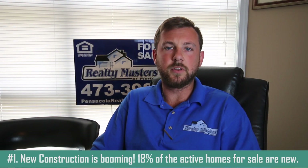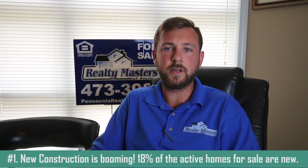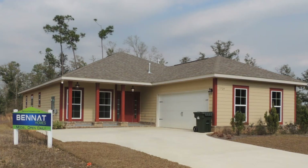The Pensacola and surrounding areas like Pace, Milton, Beulah, Cantonment, Navarre, Gulf Breeze, and Crestview are all booming right now with new construction properties. For example, there are 162 new construction properties in Pace, 134 new properties in Milton, 71 in Cantonment, and 154 in Pensacola.